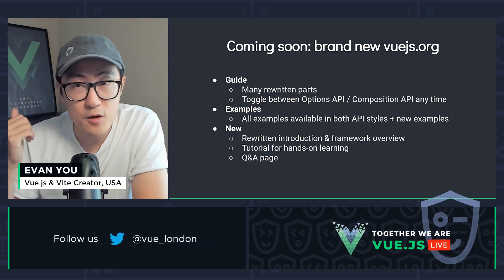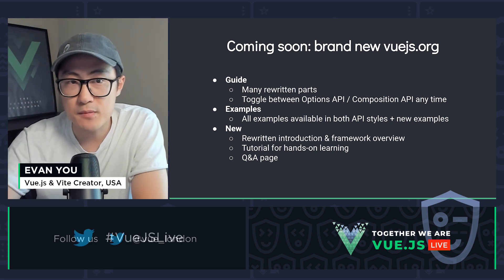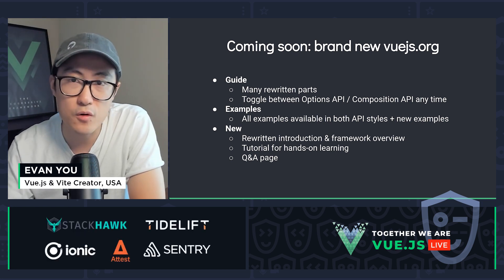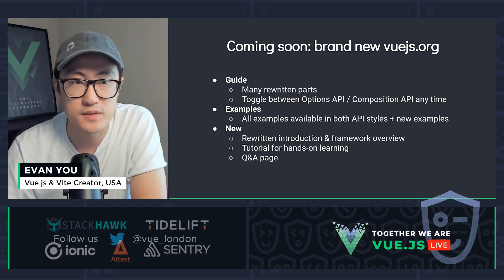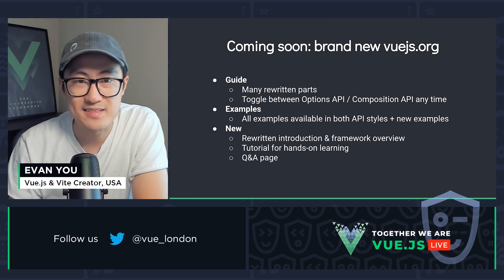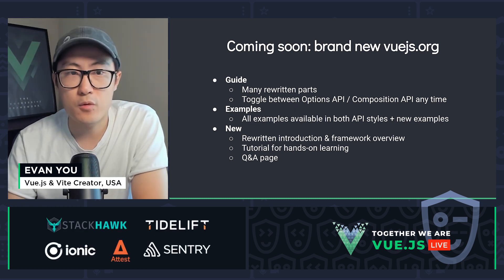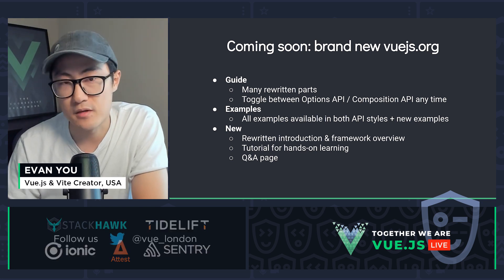More importantly, the guide will be written in a way that has the same flow and the same concepts, but you can toggle between Options API and Composition API to see how they compare, or just stick to the API that you prefer during the learning process. All the examples will also be available in both API styles. There will be rewritten introduction and framework overview, a Q&A page, and a brand new tutorial for hands-on learning.